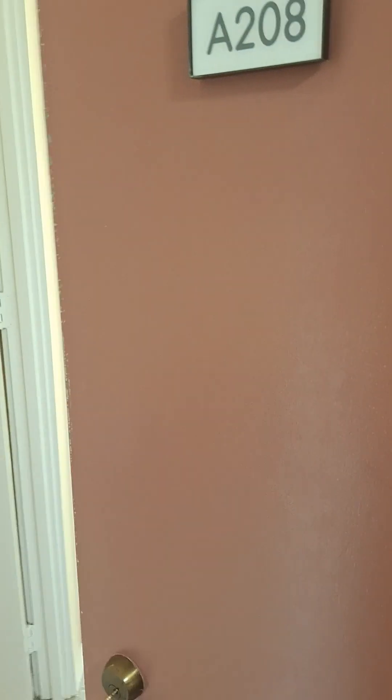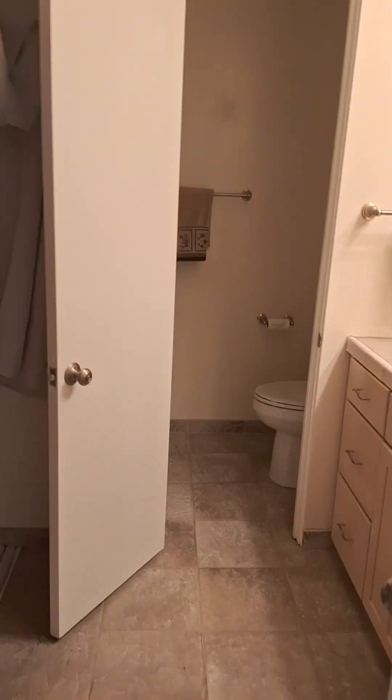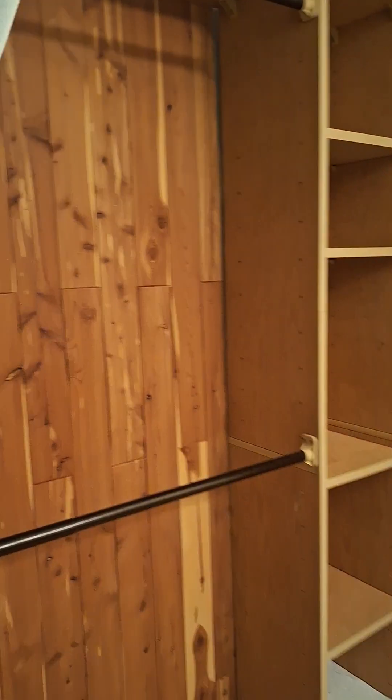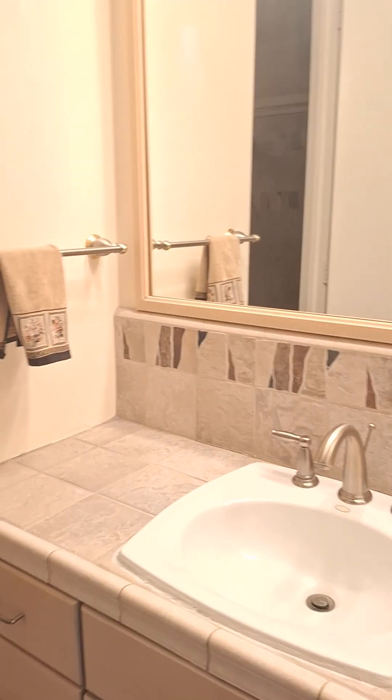This is unit 208. We open up the door — it's a little sunny today. When you first come in, you see the bathroom and the closet right here. You've got this big closet with drapes here, not like a sliding glass door. There's also a little bit of closet space for the studio here.